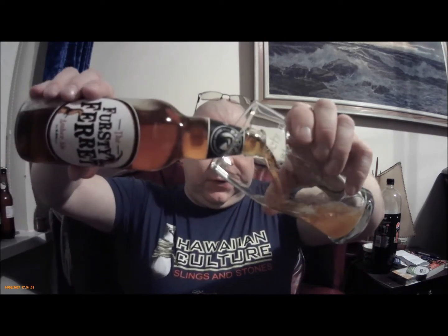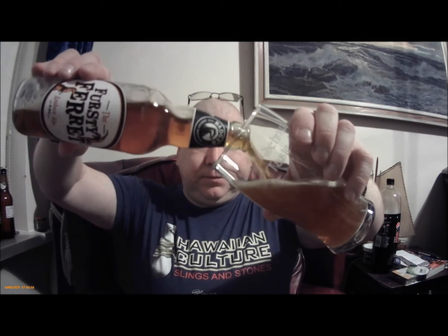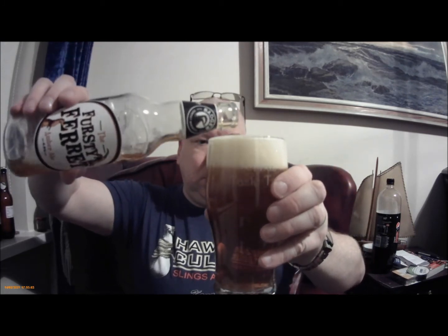Right, let's whack it in the glass. Not messing about. Levels out. Not quite — got a little bit in the bottom of it. So yeah, 4.4%.